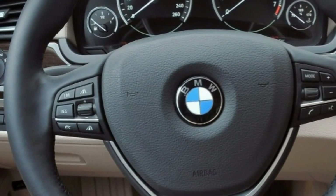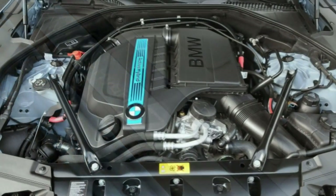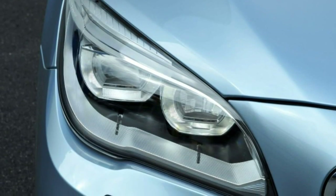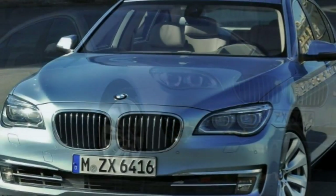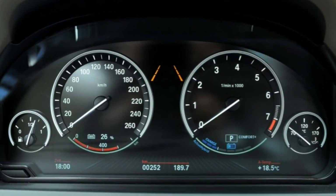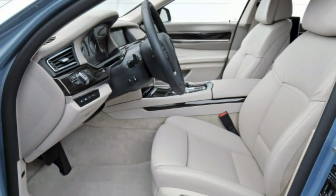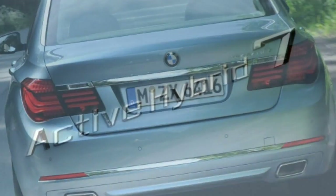2015 BMW Active Hybrid 7 — Reveal: what's new for 2015? The Active Hybrid 7 is unchanged for 2015. There are a couple of different ways to think about the long wheelbase 2015 BMW Active Hybrid 7 luxury sedan. The first is that it's not a very logical choice for a luxury sedan due to the price premium it commands.